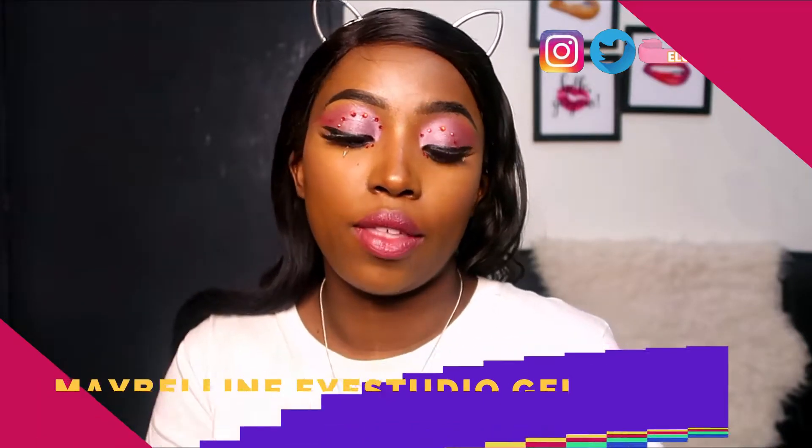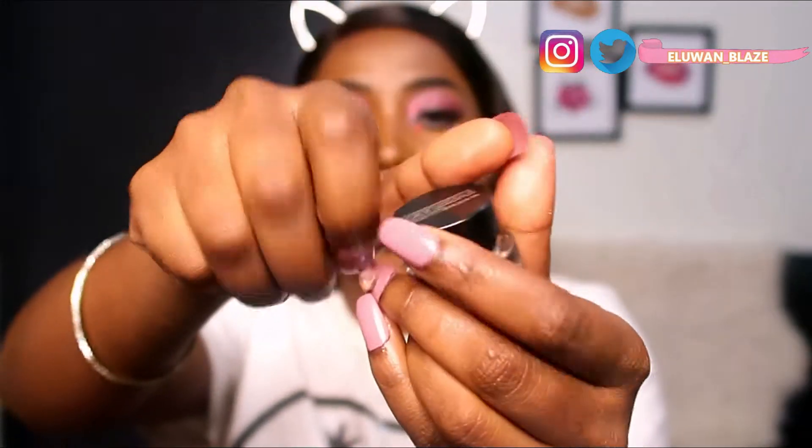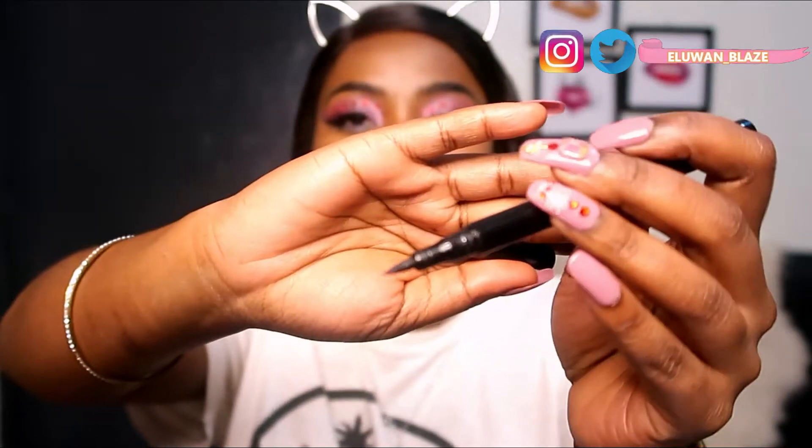Next is the Maybelline New York Eye Studio gel eyeliner in Blackest Black. It's finished but it also dried up completely. I'm not going to use a gel eyeliner pot again because I didn't like the formula or the application — it's really messy. Something with a tip, like a felt-tip liner, is much easier to see where your eyeliner is going and you can manipulate it much better.